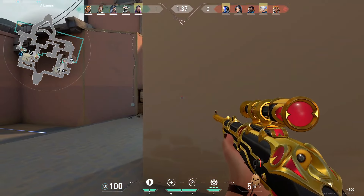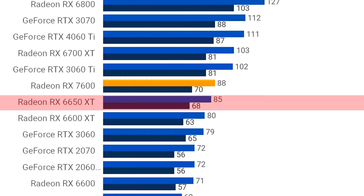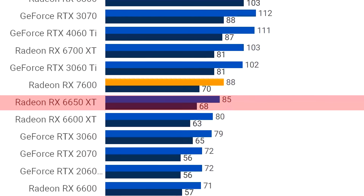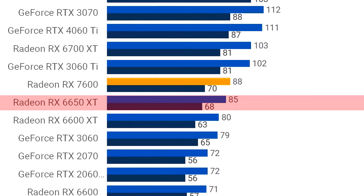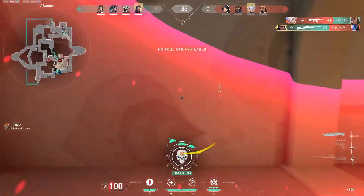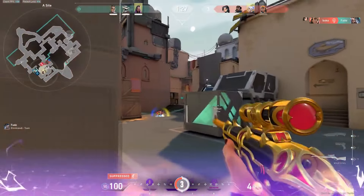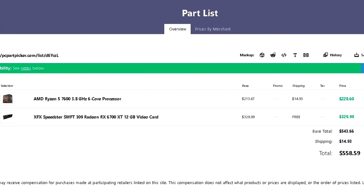Then, if you also want to play high demanding titles at 1080p on ultra settings, on a 15-game average from TechSpot at 1080p on ultra settings testing these type of titles, the RX 6650 XT was able to average 85 FPS, meaning that it's going to be a very smooth experience even on high demanding titles at 1080p resolution. But with this combo, I usually recommend playing these high demanding titles on high settings instead of ultra because it will look basically the same and you will gain free performance.